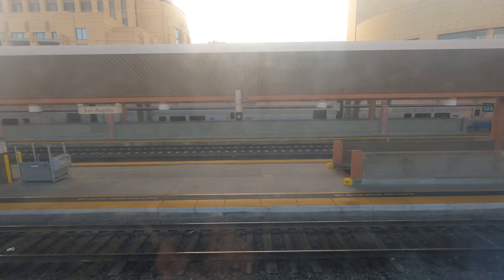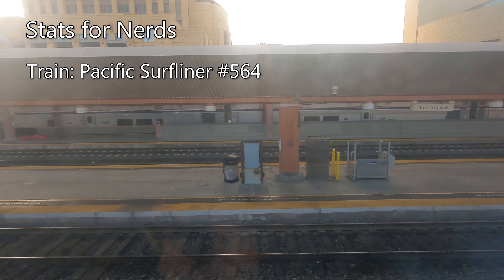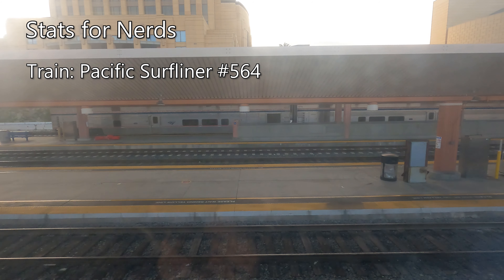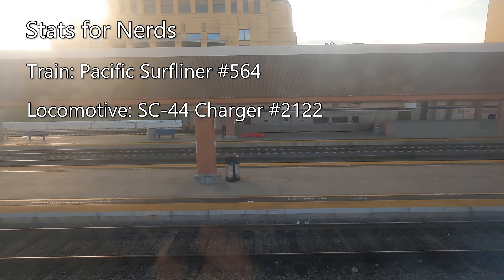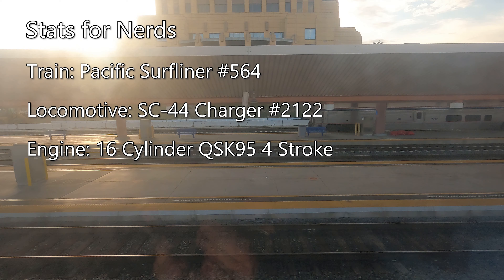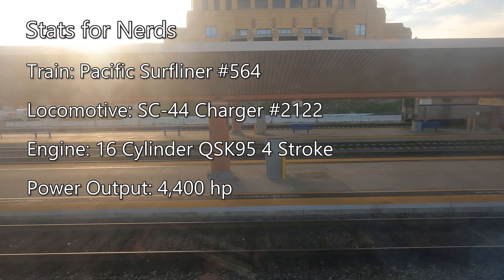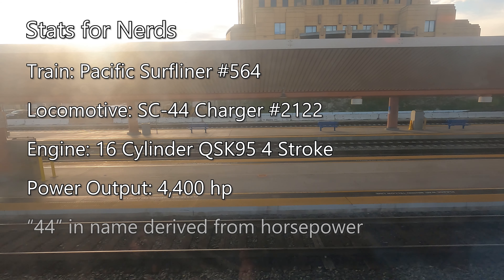As we pull out of Union Station, let's take a look at some stats about our train. My train this morning is Amtrak Pacific Surfliner No. 564, driven by Siemens SC44 Charger Locomotive No. 2122. Each SC44 Charger is powered by a 16-cylinder QSK95 four-stroke engine producing 4,400 horsepower, hence the number 44 in the name.